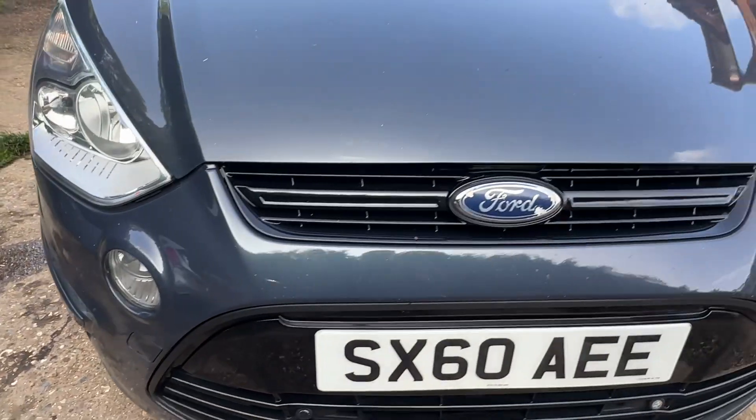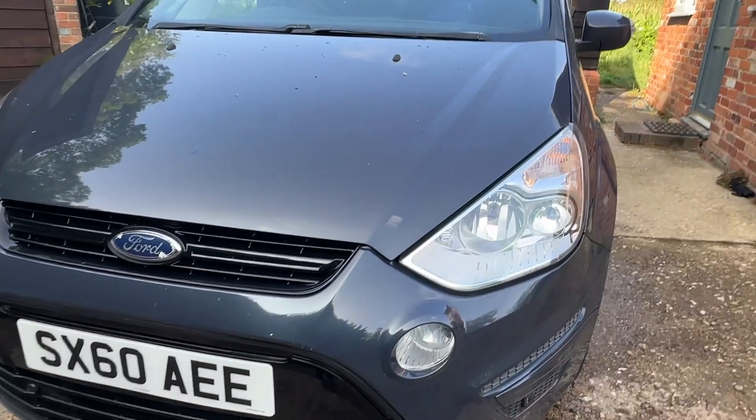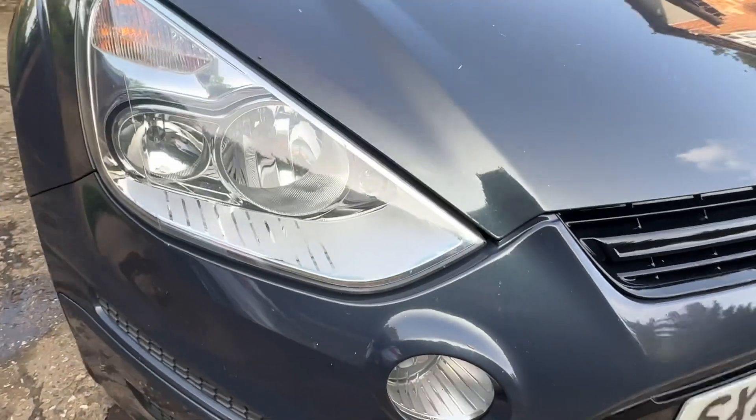It's got front fog lights, front and rear parking sensors, and some wear on the badge. A few stone chips as you'd expect.